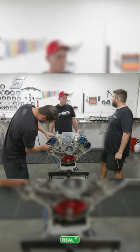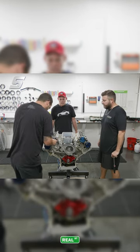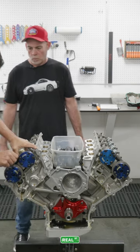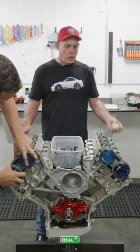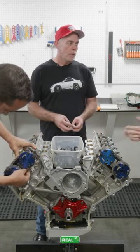Stock block, stock head castings, stock crankshaft — we've just perfected it each step of the way. The early four-valves were big — a lot of parts, a lot of bolts, different parts, a lot of power from it.